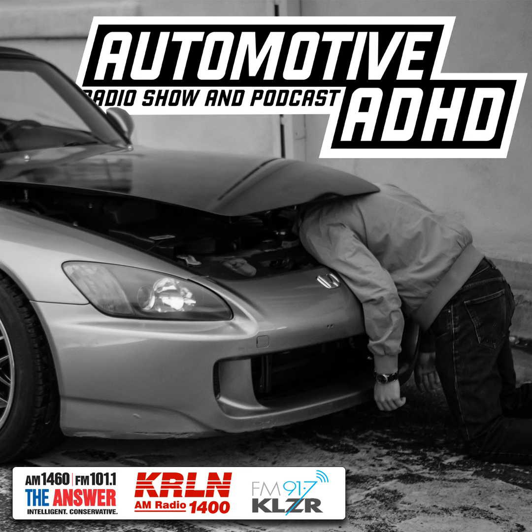From Olympic City and the home of Pikes Peak, this is the Automotive ADHD Show with Matt West.